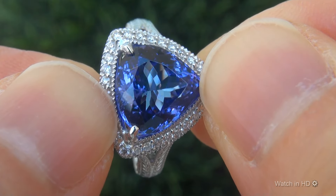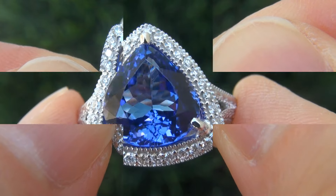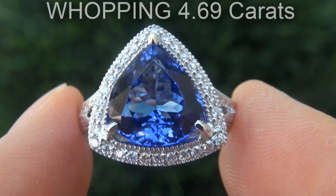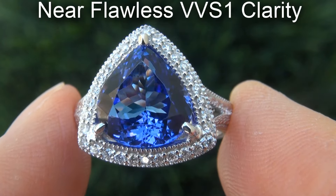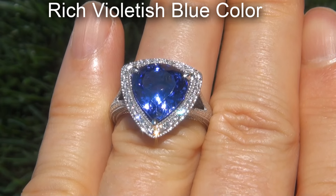It is a genuine solid 14-carat white gold ring from a private estate collection. The tanzanite weighs in at a whopping 4.69-carat with near-flawless VVS1 clarity and displays the highly sought-after rich violet-ish blue color.